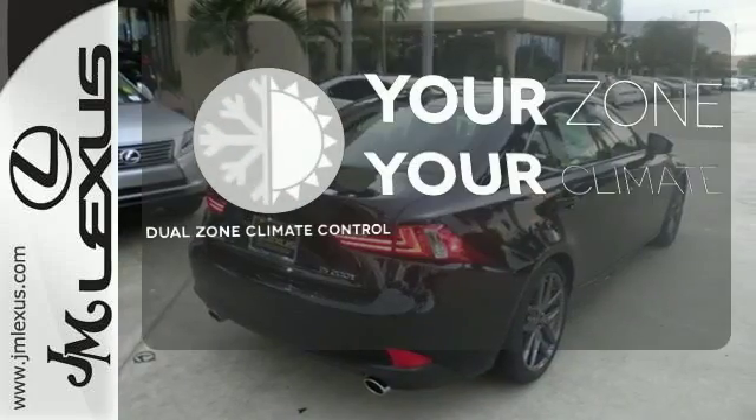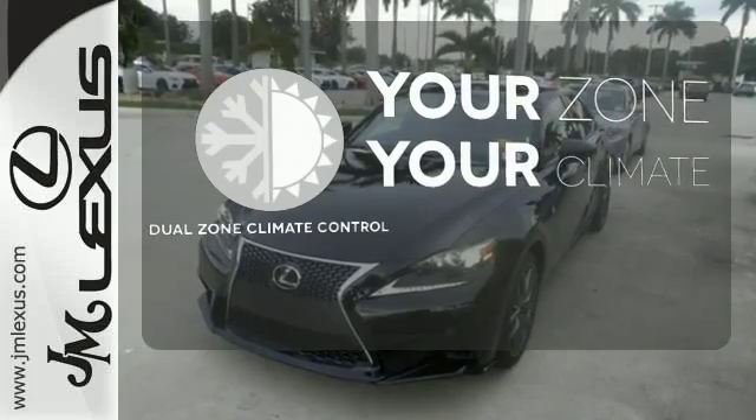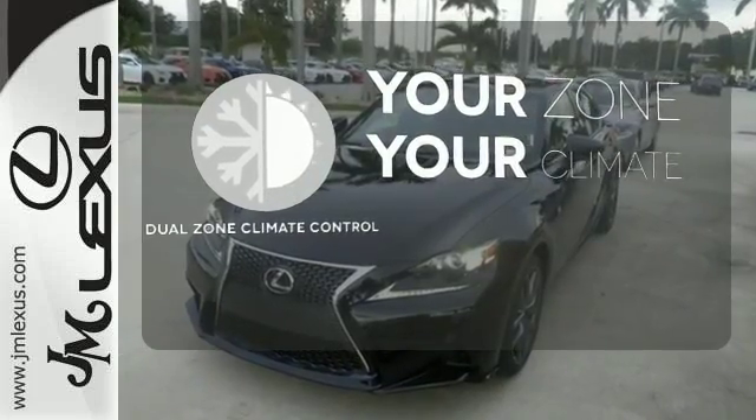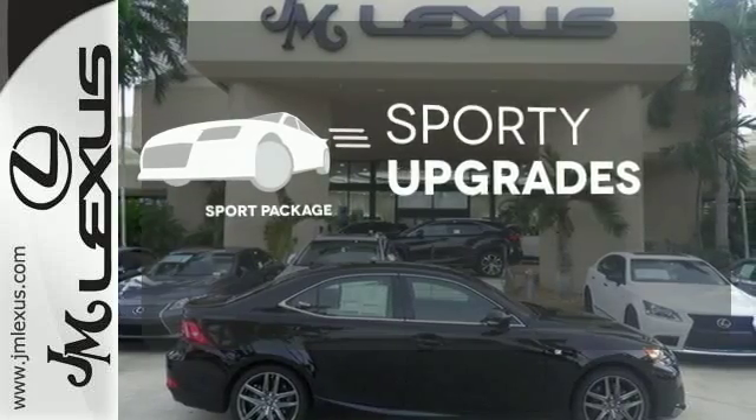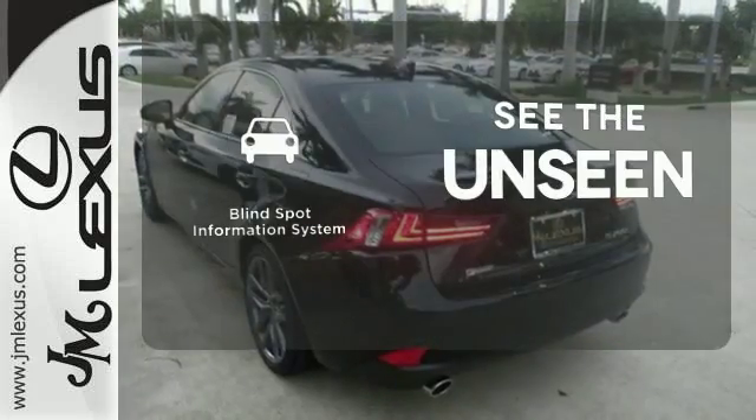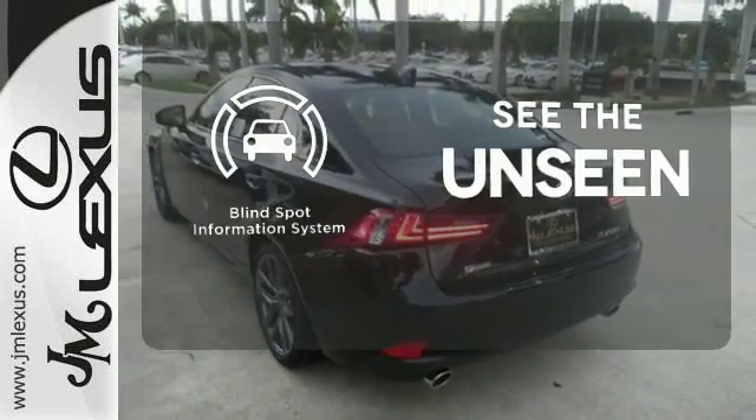It's too hot, it's too cold — not anymore with the Dual Zone Climate Control. The Sport Package prepares for you an even greater driving experience. Negotiating traffic has never been easier thanks to the Blind Spot Indicator.